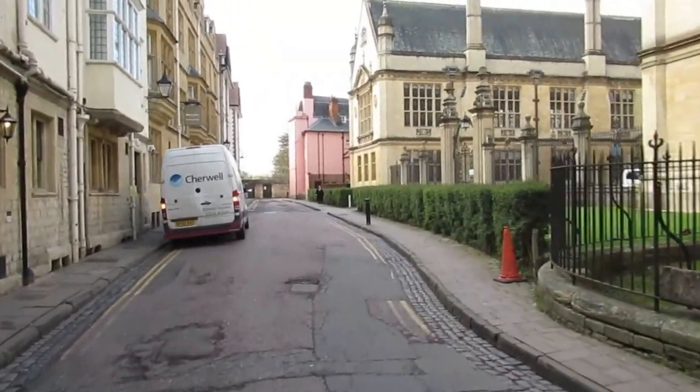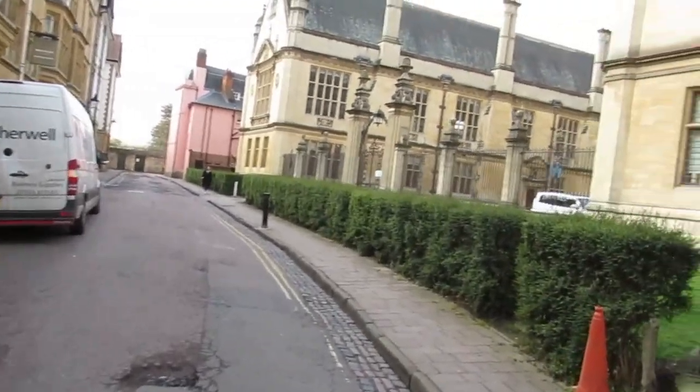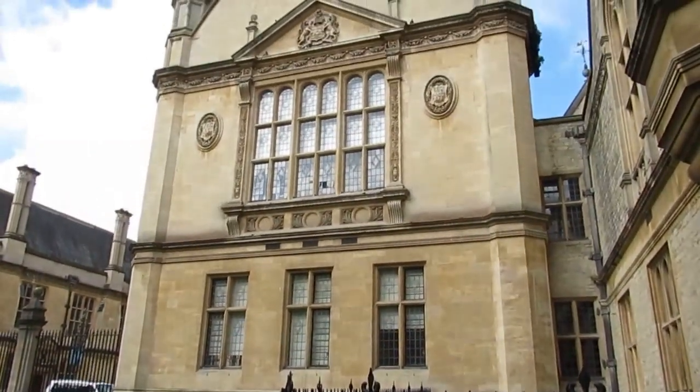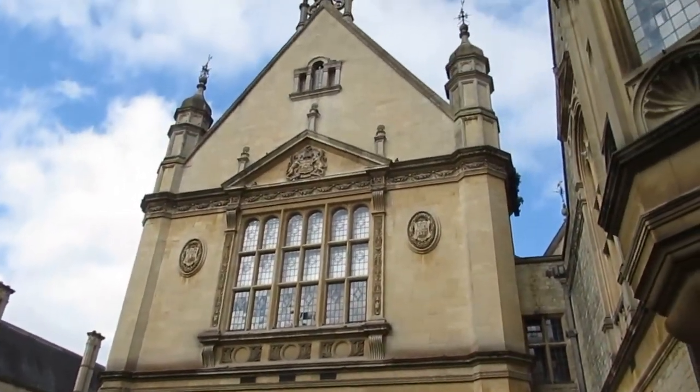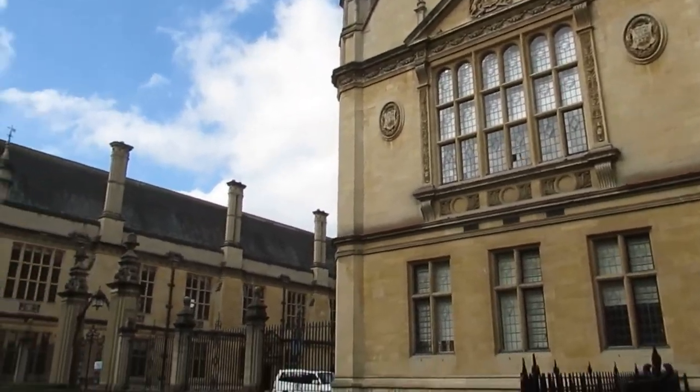The beautiful building on the right is Oxford University Examination School. As the name suggests, most of the Oxford University exams take place here, especially the final exams.